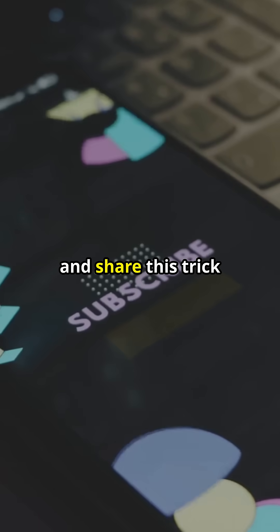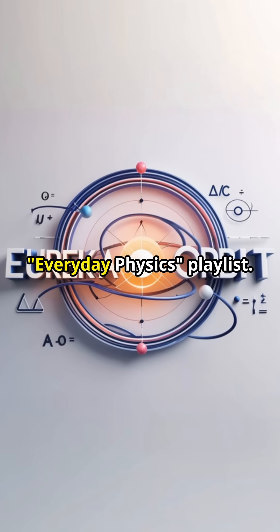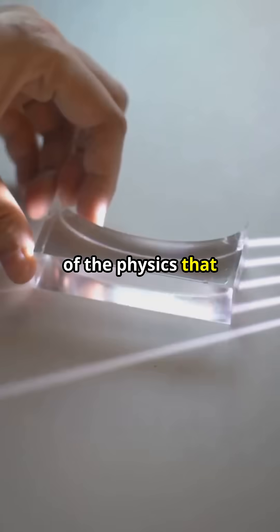Be sure to subscribe and share this trick with your friends. Binge watch more fascinating physics phenomena in our everyday physics playlist. We'll catch you in the next exploration of the physics that surrounds us.